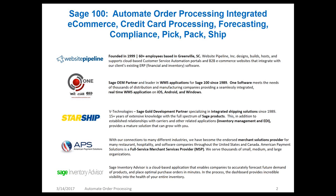And we have Sage Inventory Advisor with Russ Graf. They're a cloud-based application that enables companies to accurately forecast future demand of products and place optimal purchase orders in minutes. They have a dashboard that provides all the detail into the health of your entire inventory.